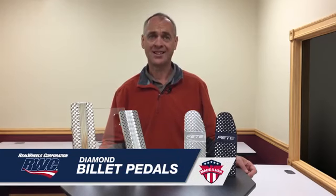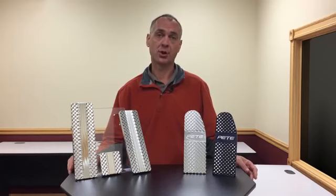Hi, Dave here for Real Wheels Corporation showing off their high quality custom truck pedals. This is the ultimate pedal upgrade. These pedals are like jewelry for your truck. Other pedals on the market don't even come close. Best of all, they're made right here in the USA at our factory in Gurney, Illinois.